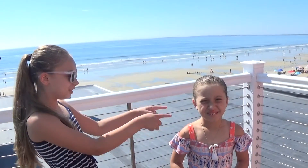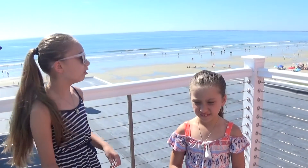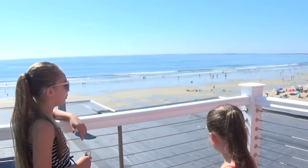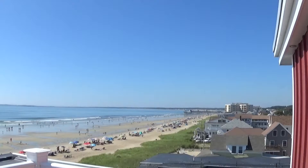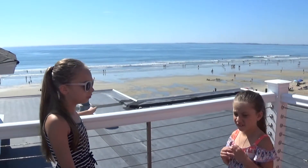Hi guys, welcome back to our channel. I'm Gianna and she is Adriana. Today we are doing a room tour of this hotel, which is a pretty great place on Hilton Beach. It's a pretty view over here. And we are on the top floor of the hotel.